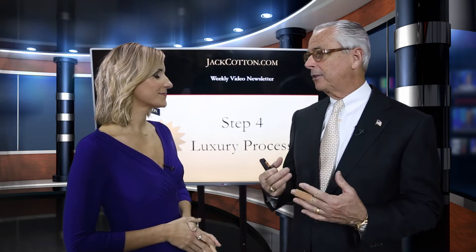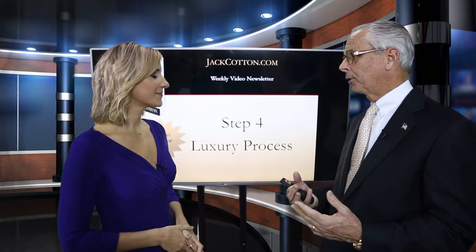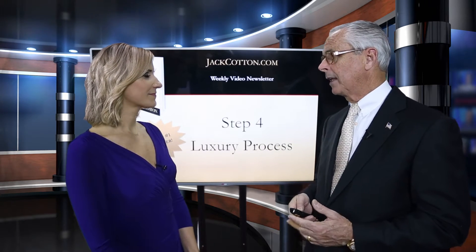You've got to have processes to be successful in luxury real estate, because the only way you're going to deliver consistent service that surprises and delights your clients is to have a process for everything. When you check into a Ritz-Carlton hotel,